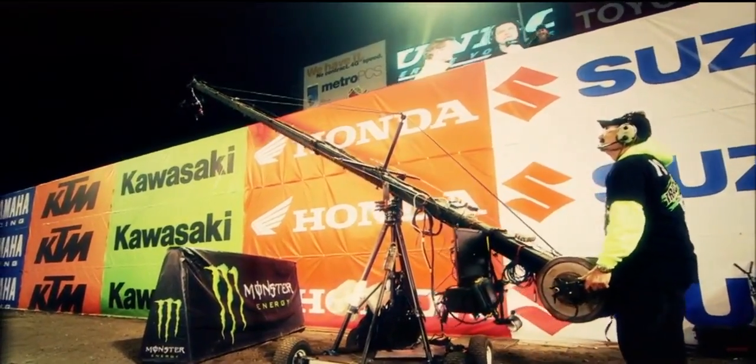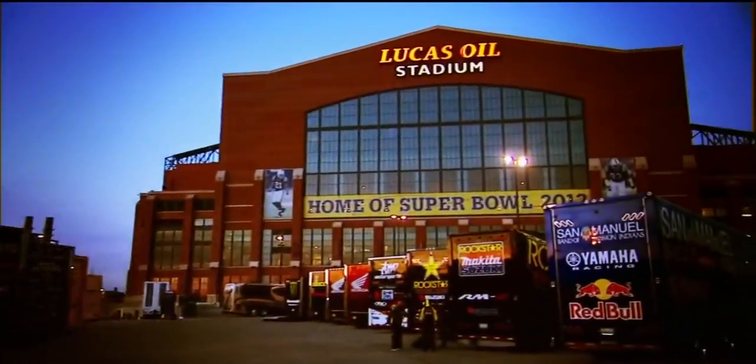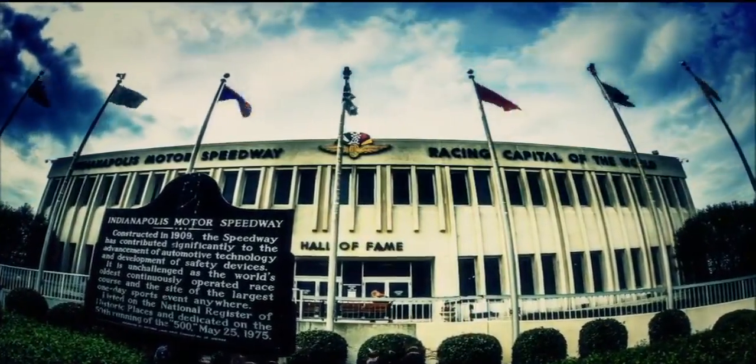It's almost time to pack up our TV gear and head to the Circle City. Join Ralph Shaheen, Jeff Emick, and seven-time champ Jeremy McGrath for the call of all the action from Indianapolis, Indiana.